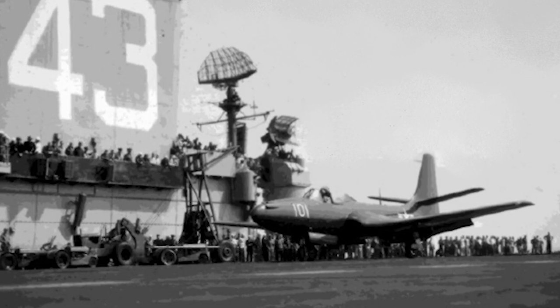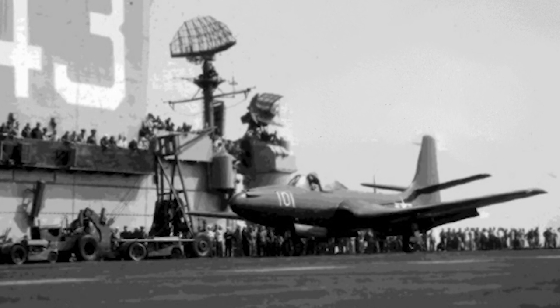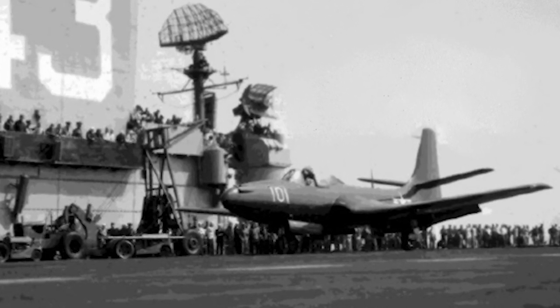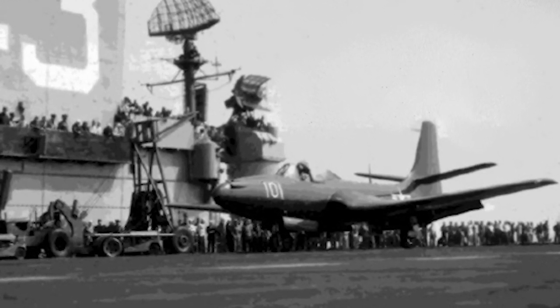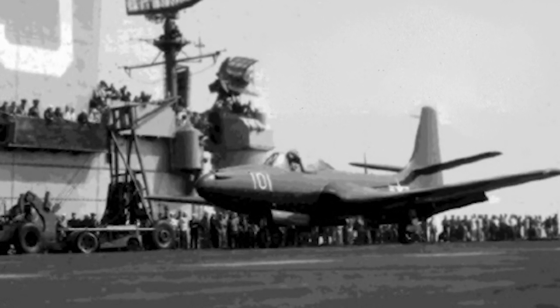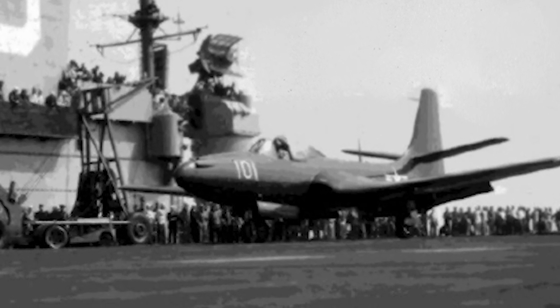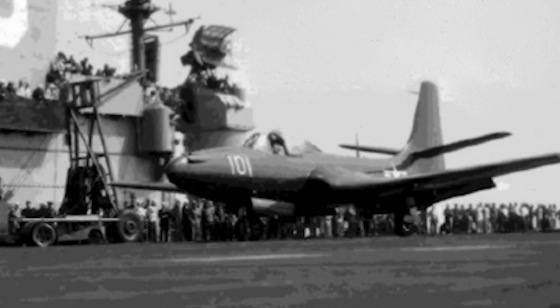The Phantom also lacked the ability to operate as a fighter-bomber, and it suffered a number of design flaws, such as poor navigational avionics. The Phantom was retired from the Navy and the Marine Corps in 1949, and from the Naval Reserve in 1954. It never saw combat. A total of 62 Phantoms were produced.